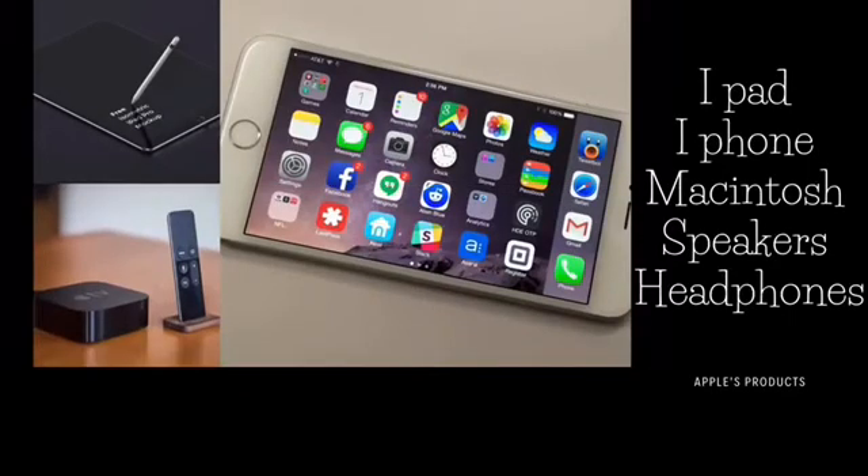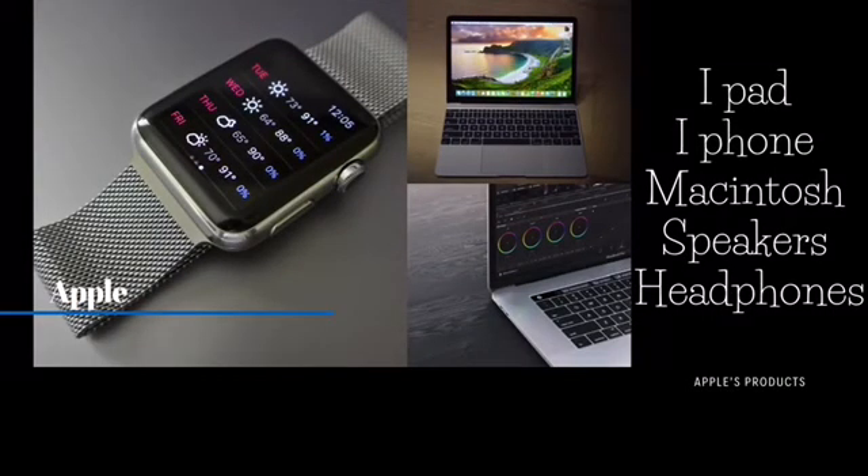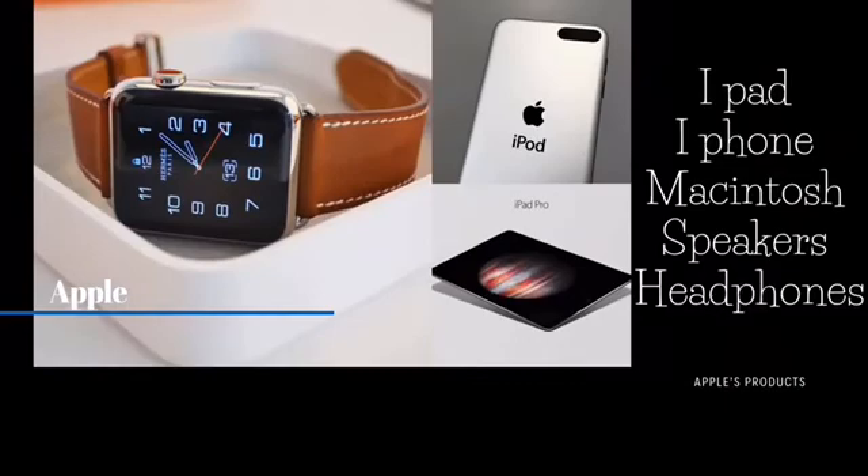Apple also sells iPhone and iPad compatible products, Macintosh, application software, storage devices, printers, speakers, headphones, and various other accessories.